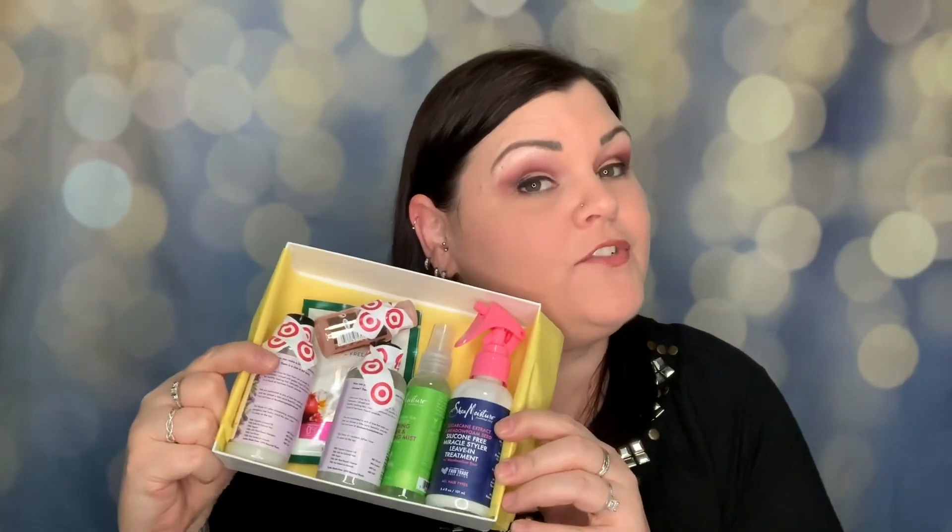That kind of sucks, but this box is only seven dollars. I get free shipping and I get 5% off using my Target card, so I will never complain about my little seven dollar box of joy from Target.